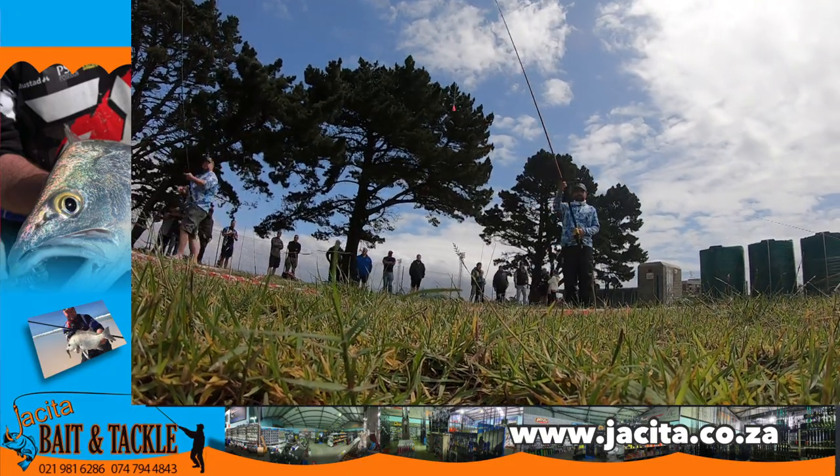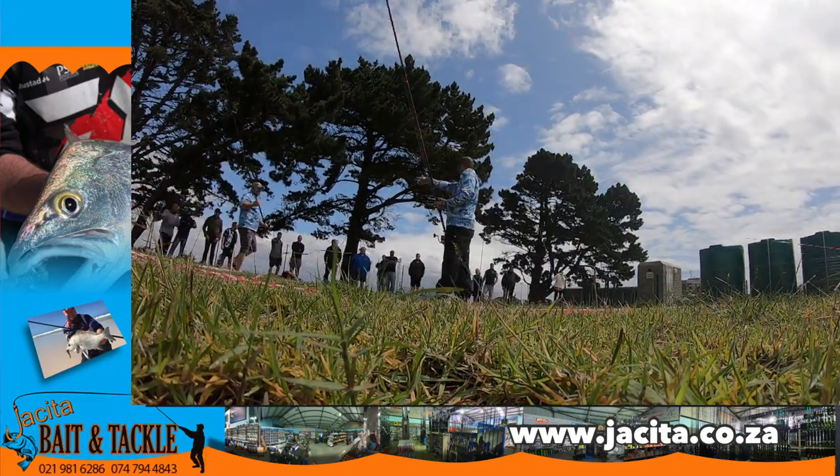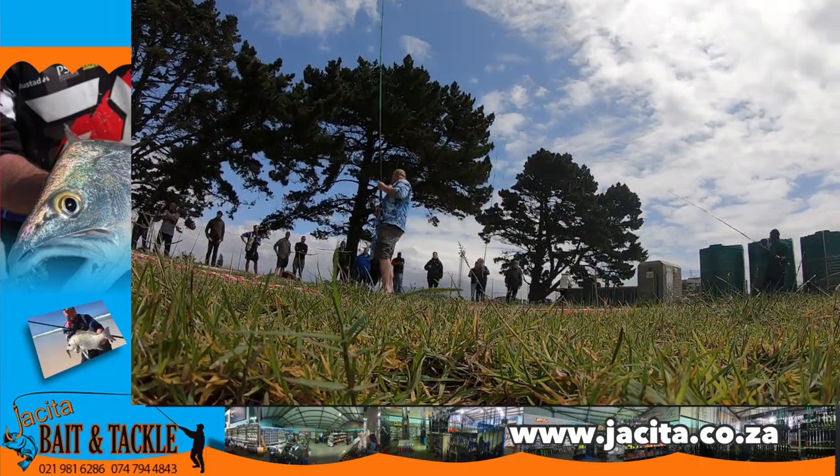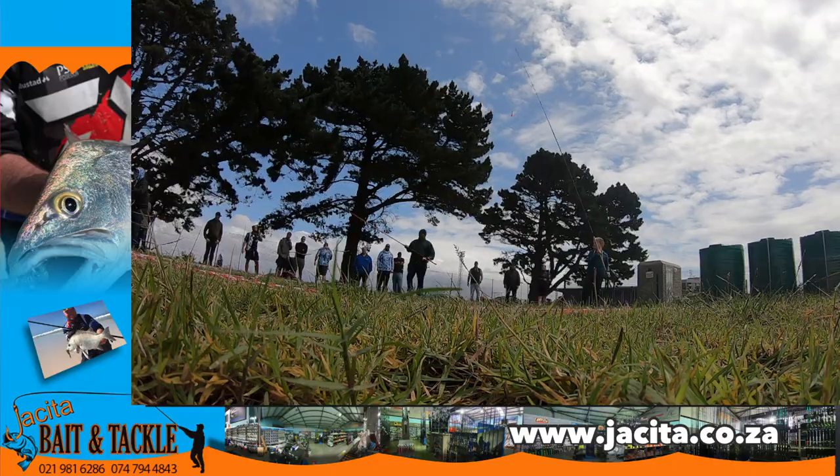Personally, I think it's really fantastic when tackle stores take the time to organize days like these. What better way to choose a rod than having a chance to cast it?